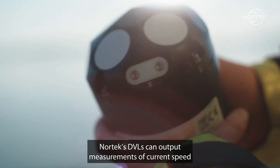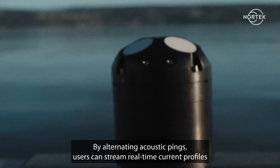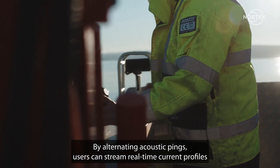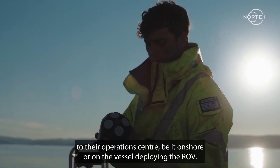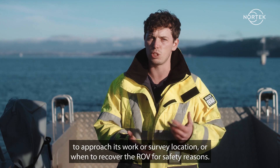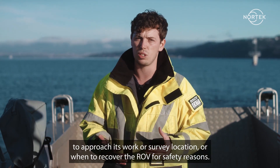In addition to navigation aiding, Nortex DVLs can output measurements of current speed over a profile of up to 70 meters. By alternating acoustic pings, users can stream real-time current profiles to their operations center, be it onshore or on the vessel deploying the ROV. This information can be used to decide when it's safe for an ROV to approach its work or survey location, or even when to recover the ROV for safety reasons.